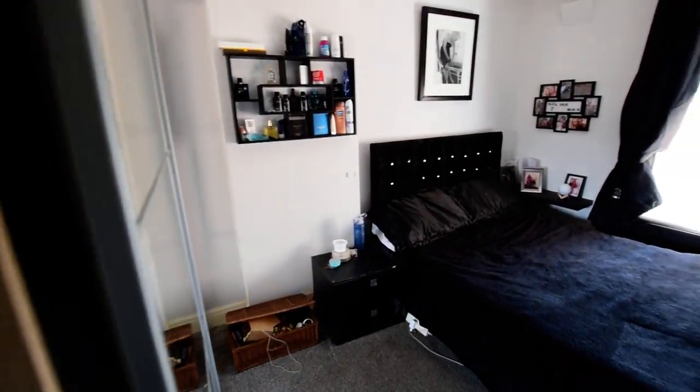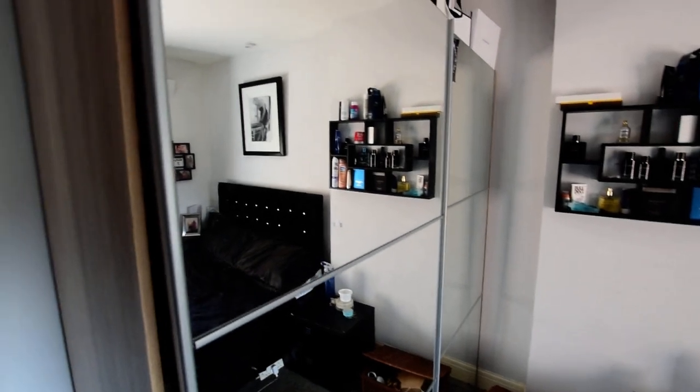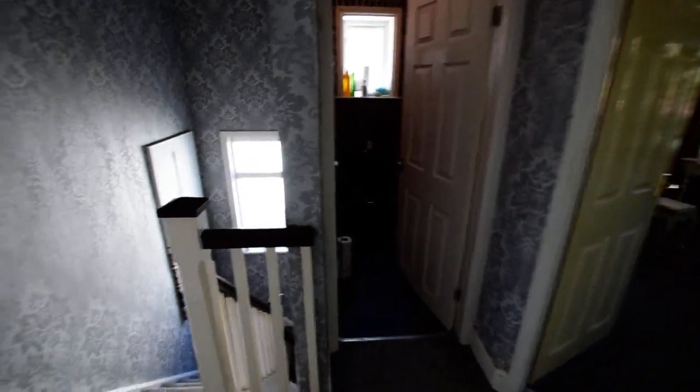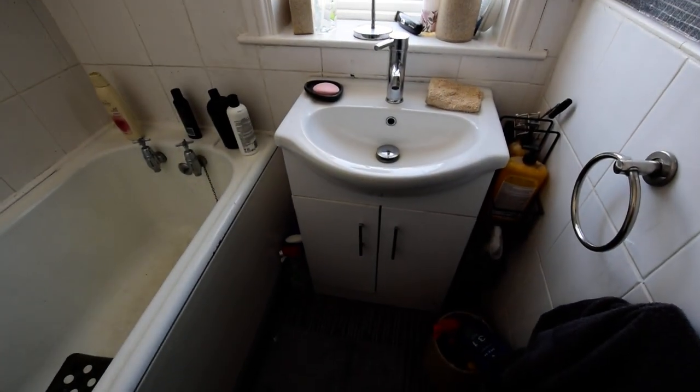And the second bedroom — good sized double. Then we have the bathroom, with a wash hand basin in vanity and a shower over the bath.